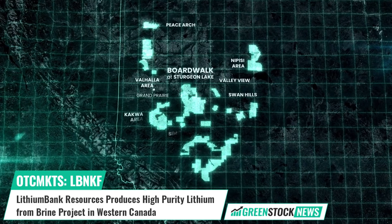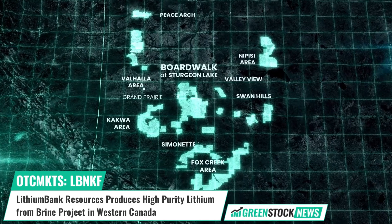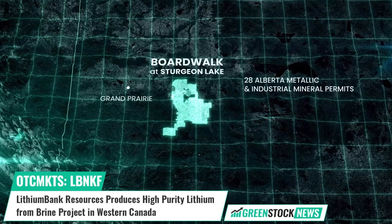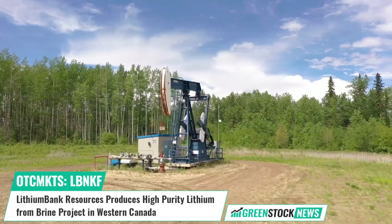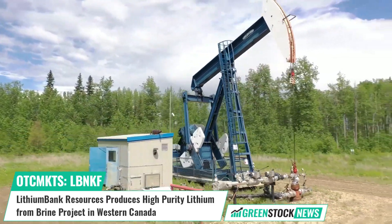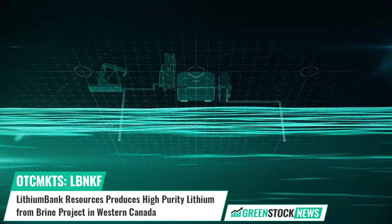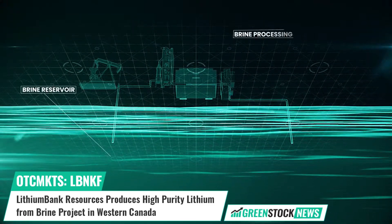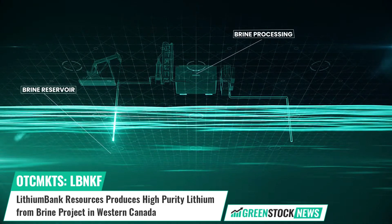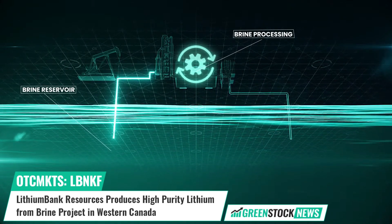Lithium Bank Resources has announced results of direct lithium extraction test work on brines originating from its Boardwalk Lithium Project, located in western Canada. The company says that initial testing has achieved 93 percent high purity, high concentrate lithium chloride recovery in under 60 minutes, indicating that the selected DLE technology is a highly effective and scalable method of extracting lithium.